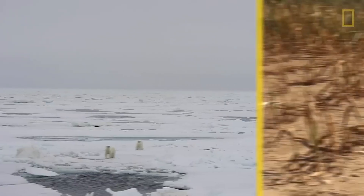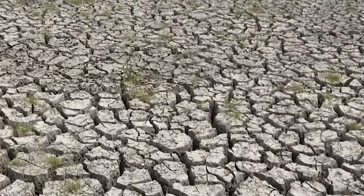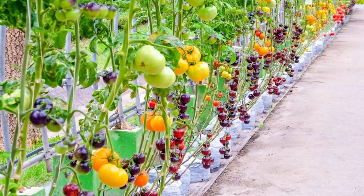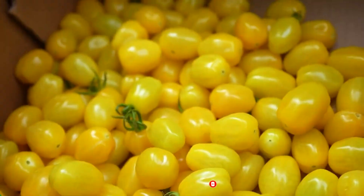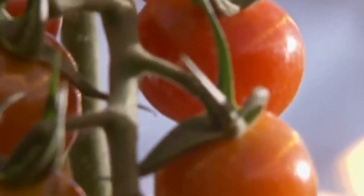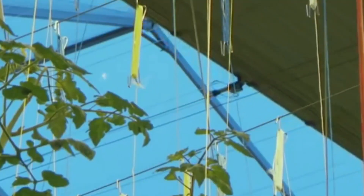With the global population on the rise and climate change impacting agricultural landscapes, the demand for high yield crops has never been more pressing. Among these, tomatoes stand as one of the most vital and widely consumed vegetables worldwide. Recognizing the importance of enhancing tomato cultivation methods, modern agricultural technology has made significant advancements in maximizing tomato yield, while ensuring sustainability and efficiency.